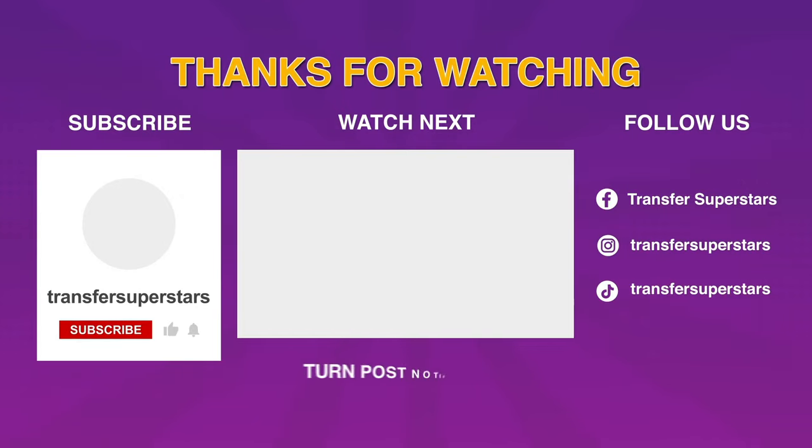If you guys are doing DTF, have you guys seen our video on heat press pressure? It is such an important factor when you're trying to deliver good quality products. If you guys haven't seen that heat press video, make sure you watch it. And if you guys found this video helpful, make sure you smash that like button and share it with a friend. My name is Phil — I'll catch you guys on the next one.